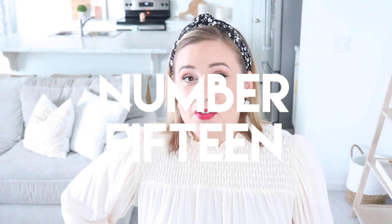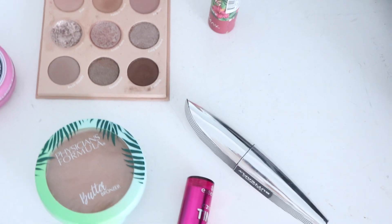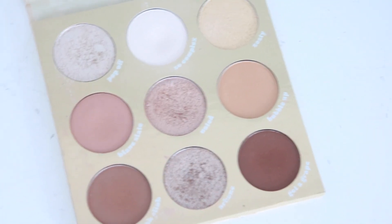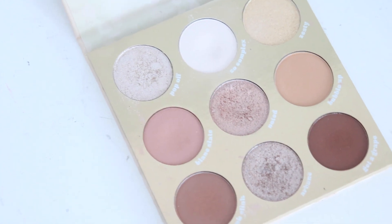Most makeup is only good for about 12 months, especially liquids and creams. Go through your makeup and make sure there's nothing expired. If you use expired makeup, it can cause breakouts and skin irritation. You can also write with a Sharpie the date you bought the makeup so you'll know what is actually 12 months from now.